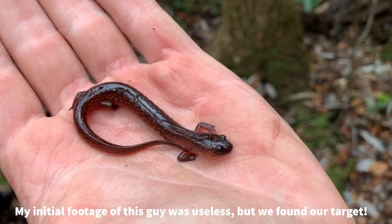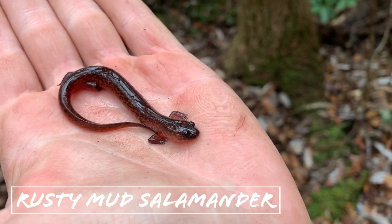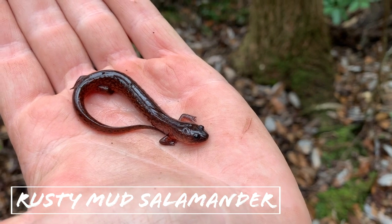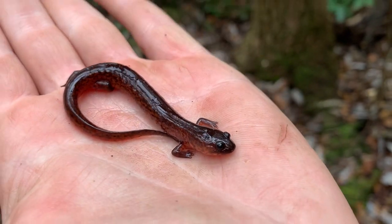We're going to let this beautiful little rusty mud salamander go. This is my second subspecies of mud salamander — a lifer for Tim and me. We're just going to let him go, work our way back to the car, and maybe turn up another one. Second lifer for the day for me, and definitely something we were looking forward to seeing.